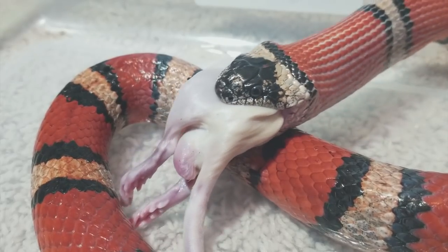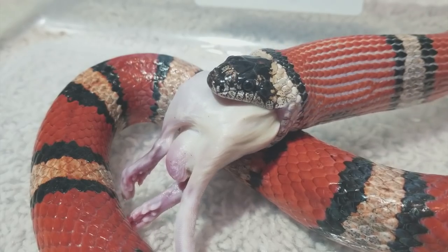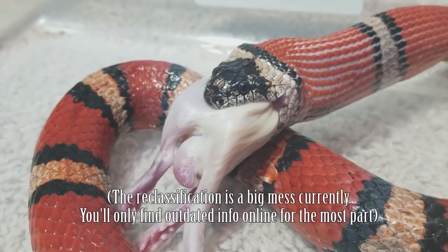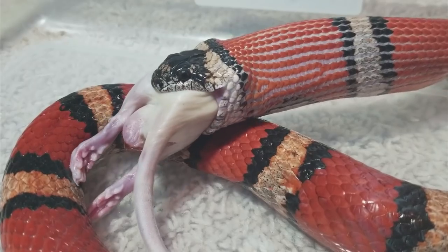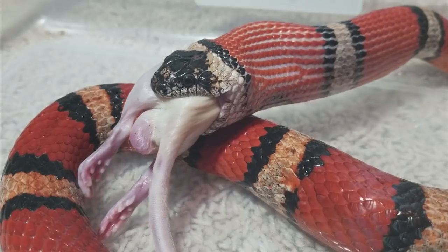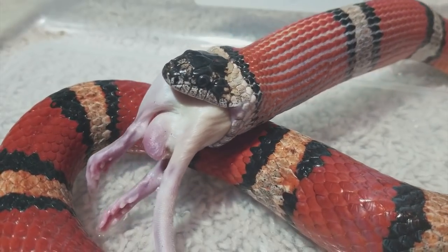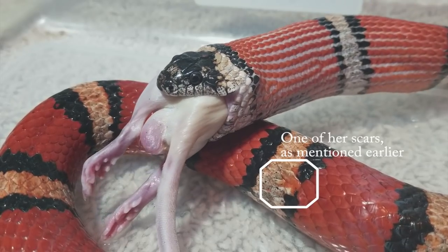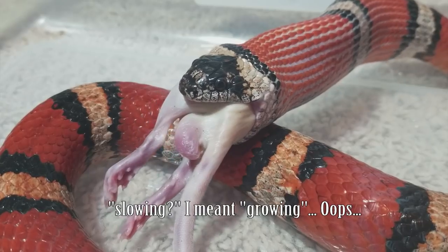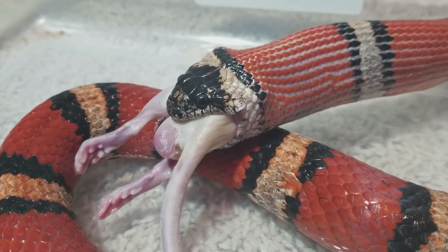She is a rather large milk snake, but some species of milk snakes do get larger than others. She is fully grown and around 13 years old. Snakes and all reptiles continuously grow their entire life — they never stop growing, which is why they shed occasionally even in adulthood. Their growth slows drastically once they reach breeding age, so she will continue to grow, just not very much.